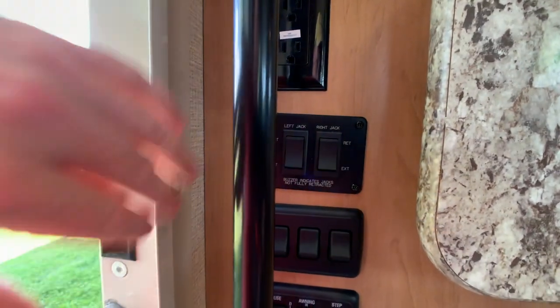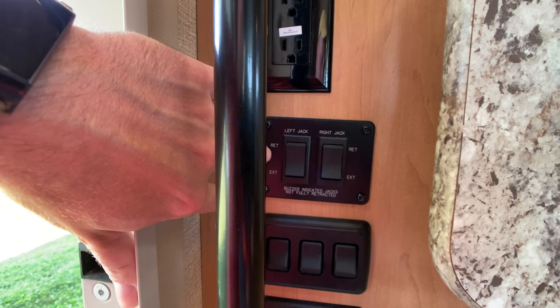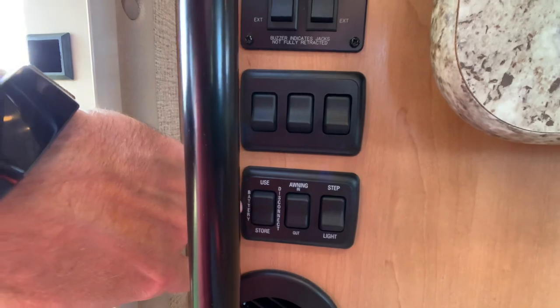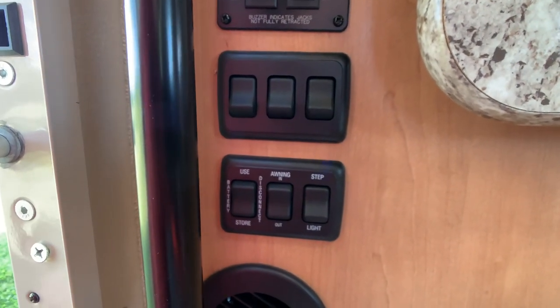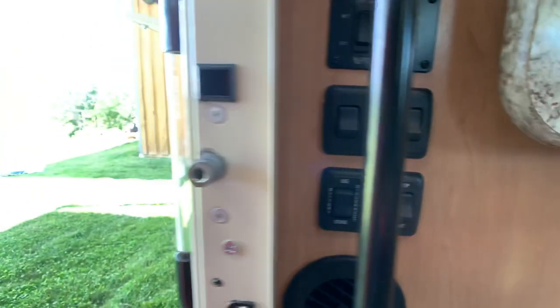Let me show off the buttons right here by the door. These are going to be your buttons for your electric stabilizer jacks in the rear. Light switches right here, and battery disconnect right here — that saves you on your battery when you're storing it. And the awning button — in and out awning — and step light right there.